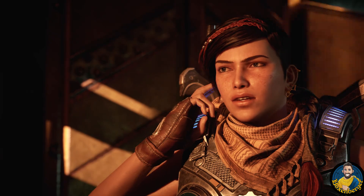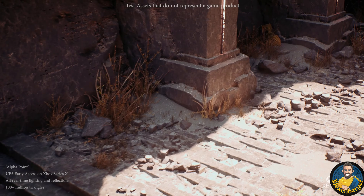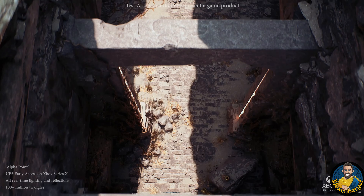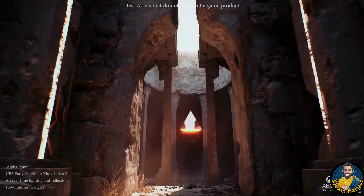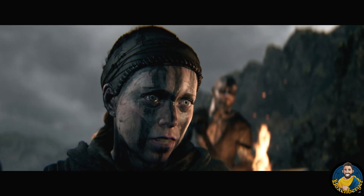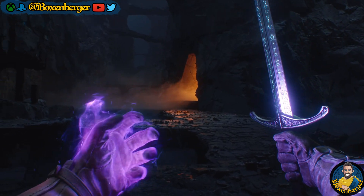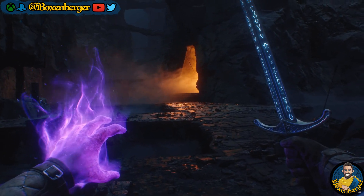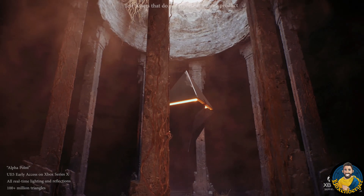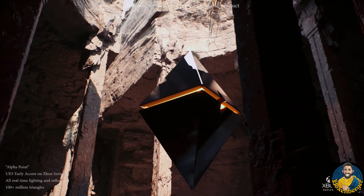They also provided a tech demo for Unreal Engine 5, the latest iteration of the Unreal Engine, and demonstrated some very cool texture work and lighting technologies. We also note that a lot of other Xbox first party studios are building their games in Unreal Engine — prominently Hellblade 2 from Ninja Theory, Obsidian with Avowed and Outer Worlds 2, InXile working on their next RPG, and State of Decay 3 as a Unreal 5 game.